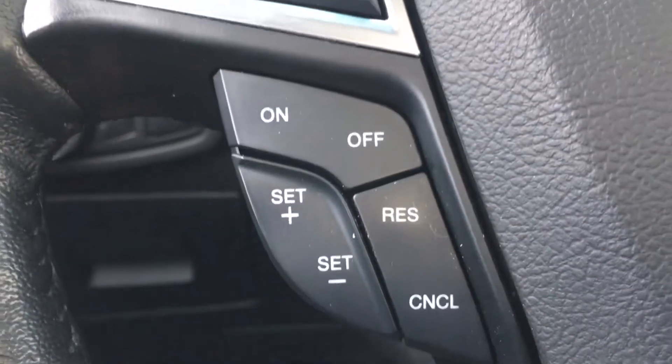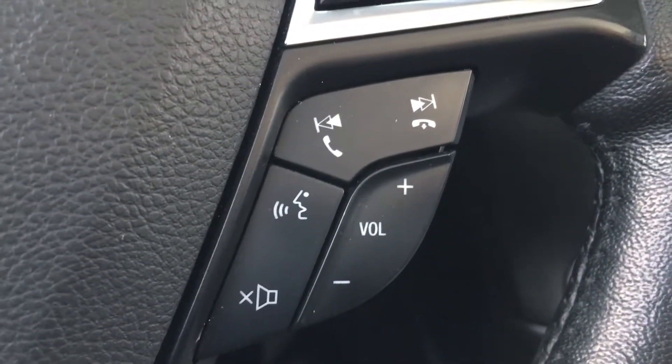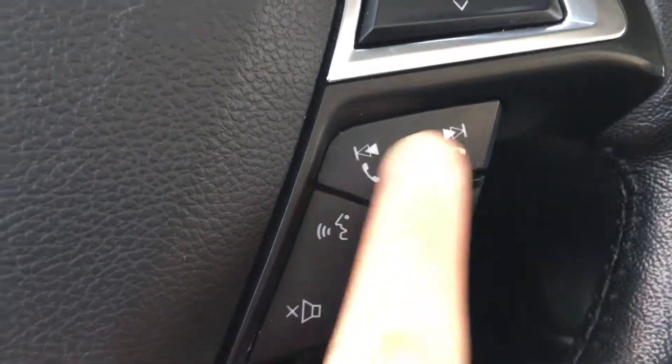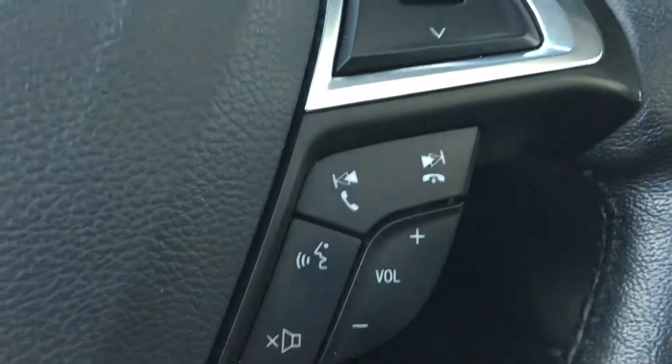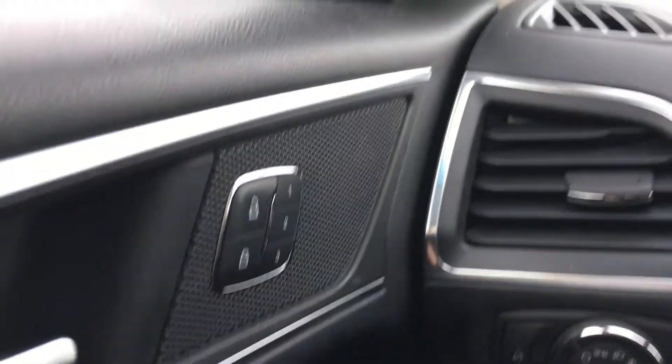Down below on the left side you have your cruise control, and on the right side you have volume up, volume down, and mute, as well as your Bluetooth function to hang up and receive calls and also change your radio. On the left side you have memory seats with settings 1 through 3.